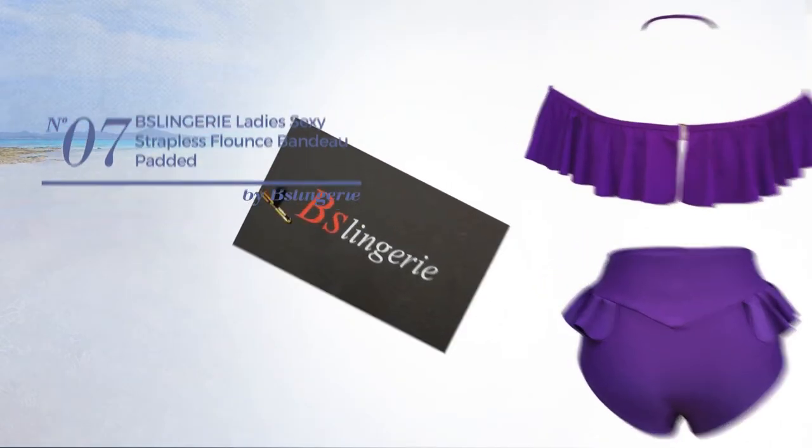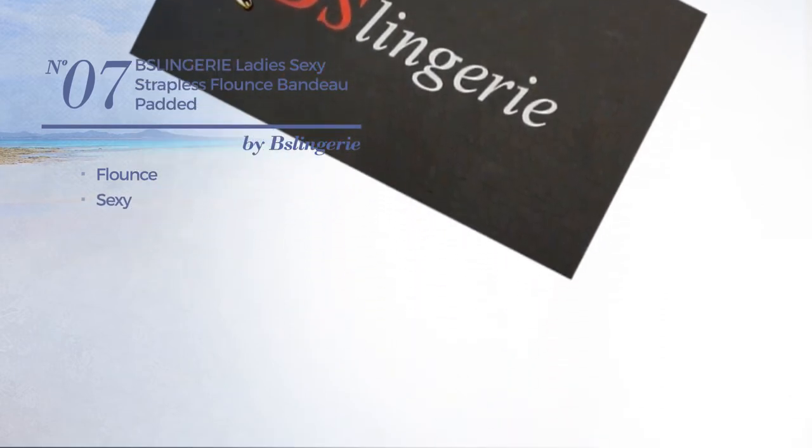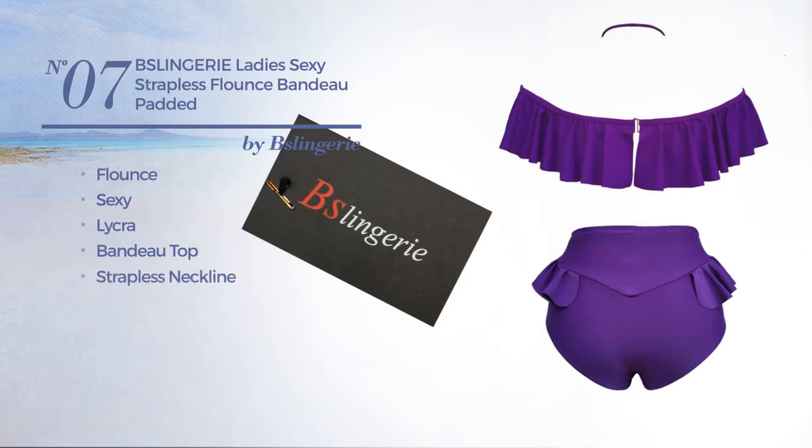Number seven: a flounce bikini featuring a sexy design crafted from lycra. This bikini includes bandeau top, strapless neckline, flounce bandeau, and band, available in two more colors.